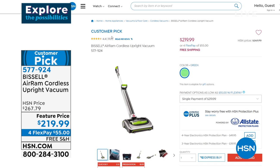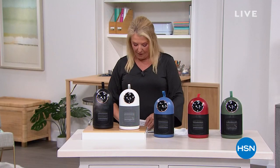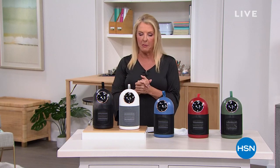For cordless with a lot of power, you can spend $400 plus. This is a phenomenal feature price at $219 and some change. So if you want to go cordless, if you want to vac all over the house, if you want to give it as a gift, tonight and today is the time to do it.